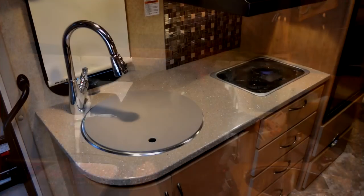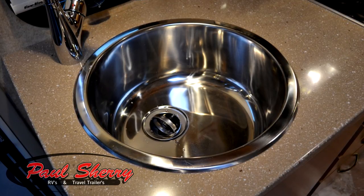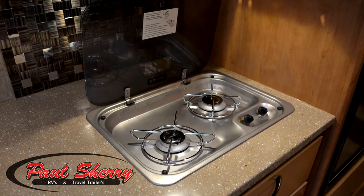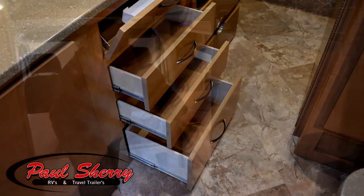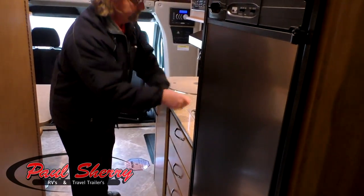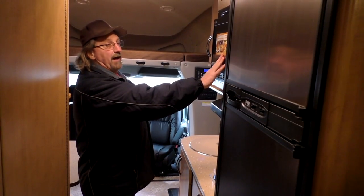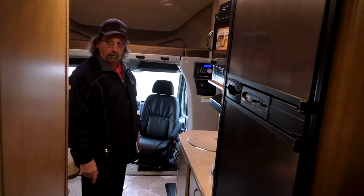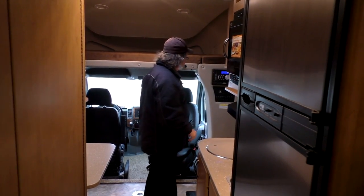In the kitchen area, we have a Moen style faucet and a huge round stainless steel sink. The stove is a European style two-burner by Dometic. There are plenty of drawers with ball bearing slides and full extension. It's got a beautiful backsplash, and the microwave is a combination microwave convection oven, which frees up the spot where the oven was for more storage. Notice all the round edges — it's a really futuristic European look.